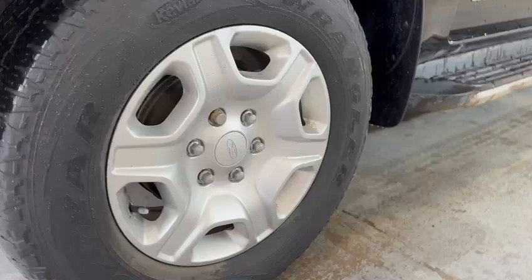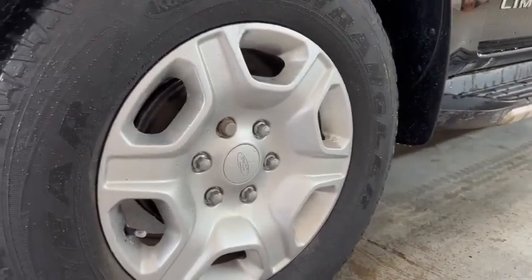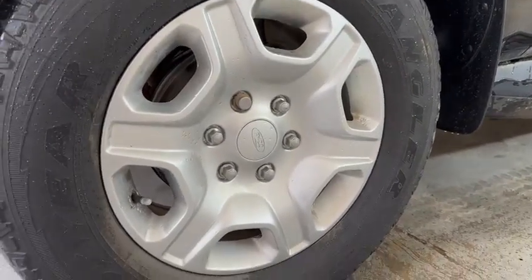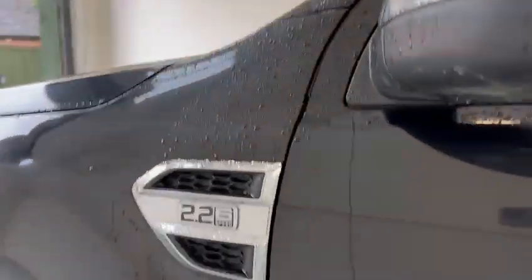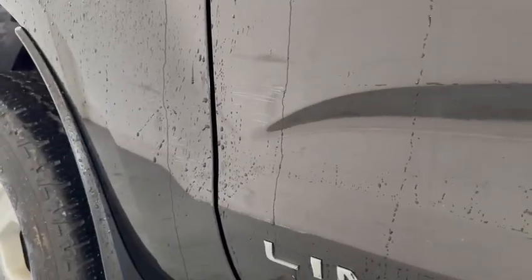Now looking down here at the alloy — we've got four alloys on this vehicle, so it's got a full set and we will be looking at each one. But this one's looking good as well, as you can see. A couple of marks, nothing too major on there. Now coming back here, looking down this side, it's got caught along here — a bit of a scuff along there going down, as you can see.